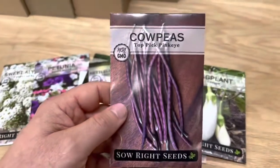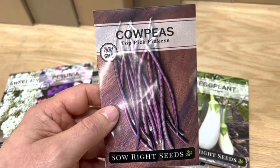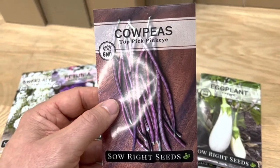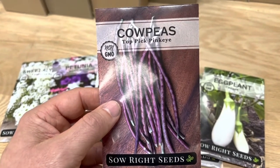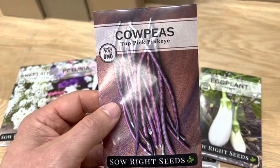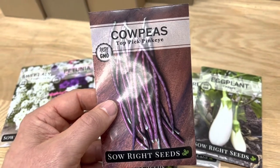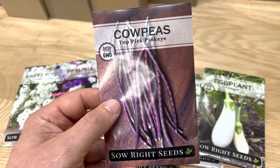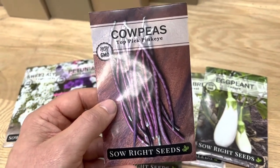And then finally, we've got the top pick pink eye cow peas. The reason I like these is that this is a multi-purpose bean. You can pick them in their immature state, like we have on the front of the packet. They're a lot like an asparagus noodle bean or a yard long bean — they don't get quite that long and they grow in a bush instead of a big vine, but they taste really similar. You can also let them go to the shelling stage and shell them and eat them in that state, or all the way dry — dry them out and let the pods dry out completely on the plant. And then they're great for going into soups and things like that. So lots of uses for the cow peas and a favorite in our garden.